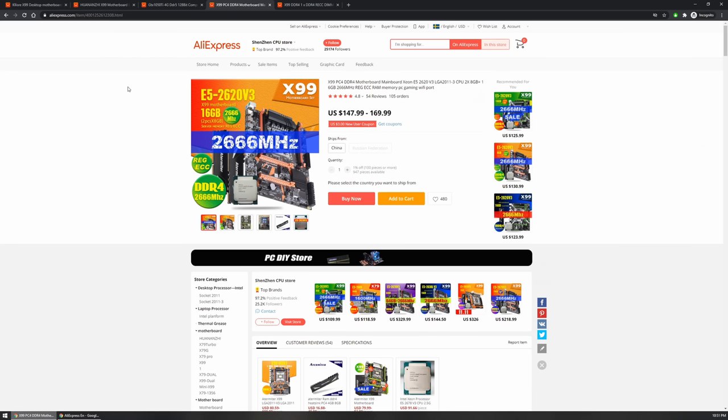Similarly, on a Huananzhi/Plexhd/Kllisre X99 motherboard sold with DDR4 2666 and a Xeon E5-2620v3, most users will expect better performance from faster RAM. But when they assemble everything, the memory will not run at DDR4 2666. There is no way to complain about it to AliExpress because the seller never specified this memory would work at that speed with that motherboard and CPU — the memory itself is DDR4 2666, full stop.